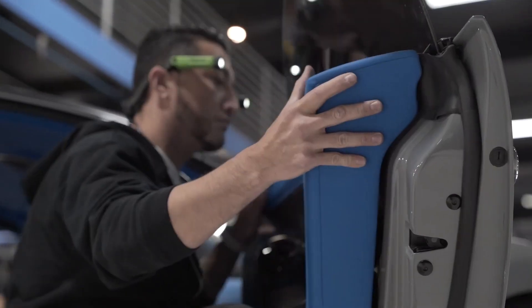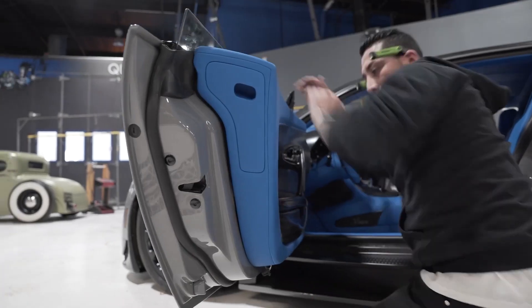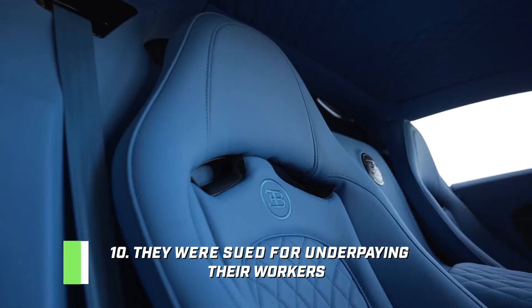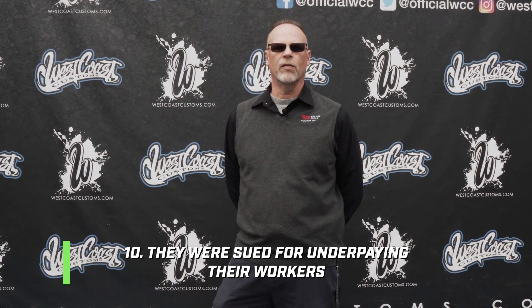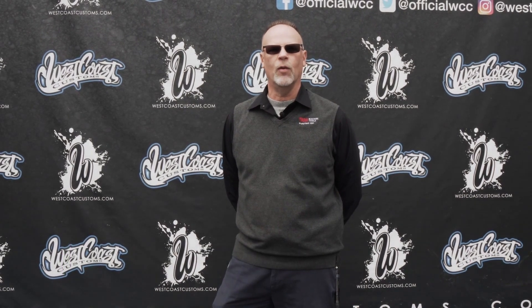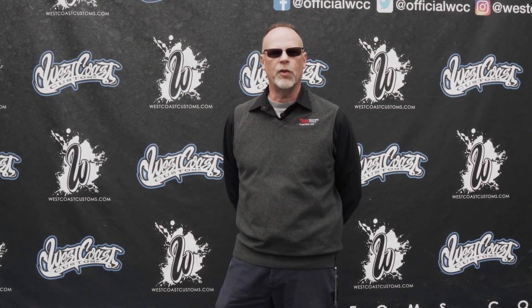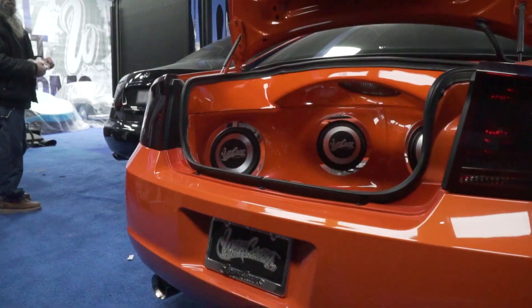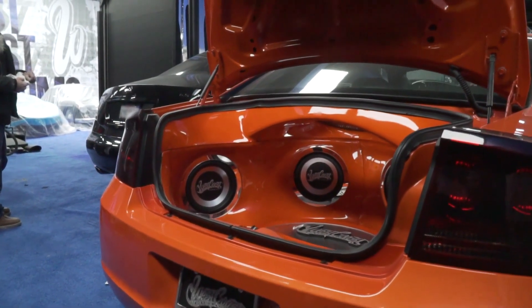Here are the top 10 deleted scenes from Inside West Coast Customs you need to see. At number 10, they were sued for underpaying their workers. In 2014, West Coast Customs was accused of not paying their employees, an accusation that later ended up in court. That's probably the most prominent known scandal WCC had faced.